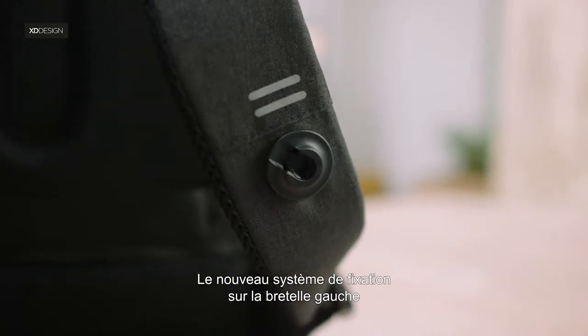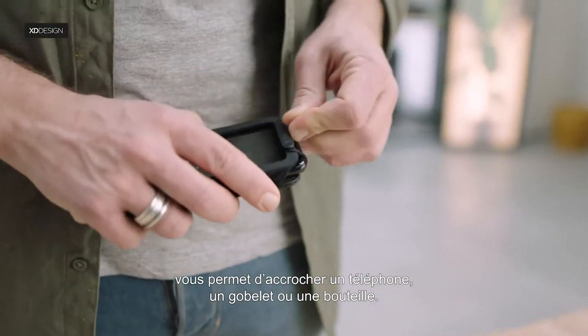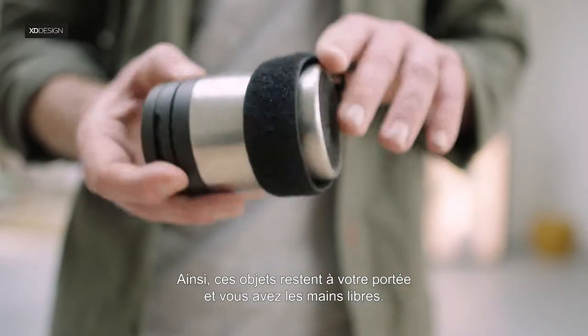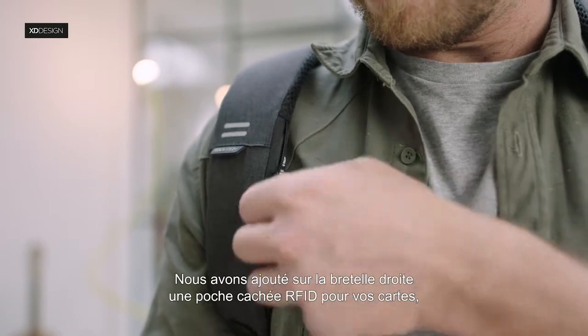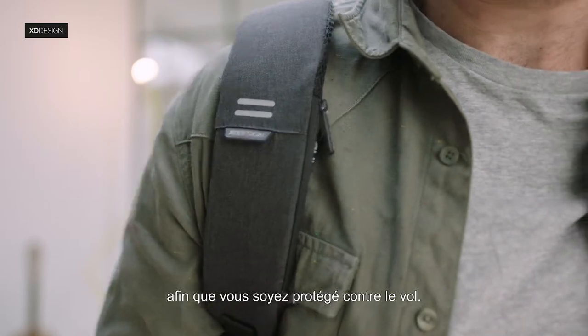This cool new FitLock on the left strap enables you to hang a phone, mug or bottle onto the strap, so you always have those items within reach and your hands free. Both holders are included. On the right strap, we added a hidden RFID pocket for your cards to prevent you from getting skimmed.